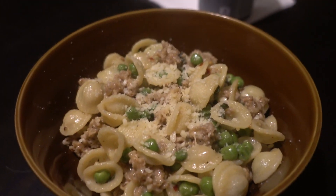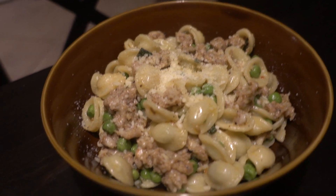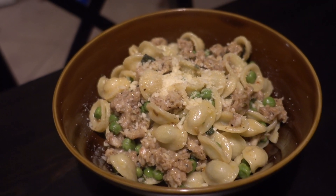This is a huge portion. I gave Mike even more than me and there are still leftovers for me to take for lunch tomorrow. Crazy!